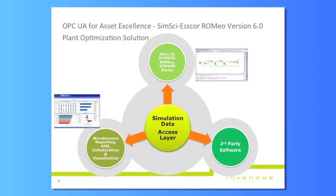Moving on to the asset excellence theme, we have a product called Romeo. In release version 6.0, Romeo introduced OPC UA capability. Romeo is a model-based optimization system — you can create a mathematical model of your system and then connect it to either simulation data or actual real-world data to identify parameters inside your system that you don't have actual measurement for. That's a well-known way you can use the Romeo method.